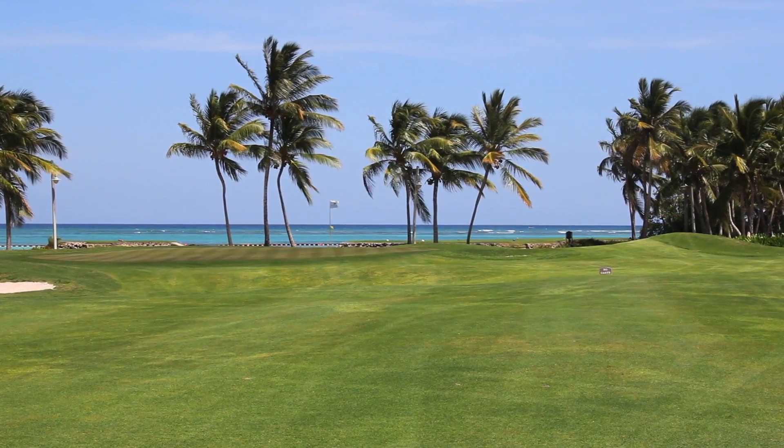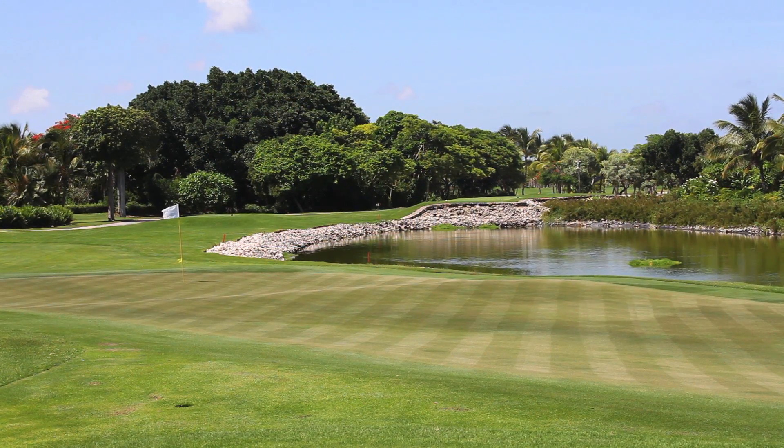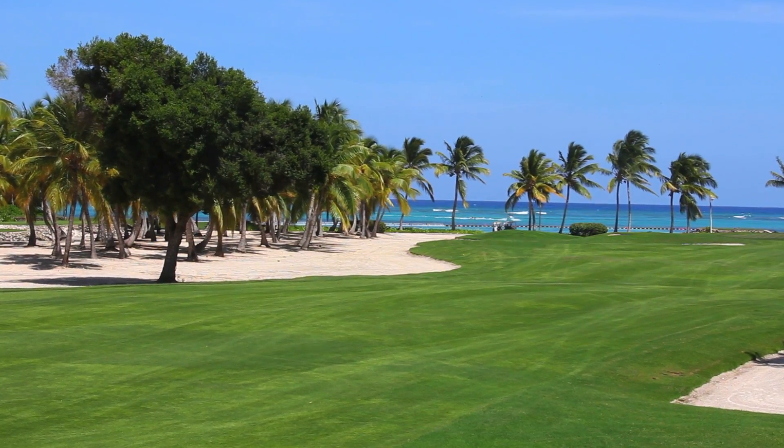Having the course positioned so close to the Caribbean allows the natural breeze to blow restlessly through the many palms on the course, as well as in the minds of the golfers.